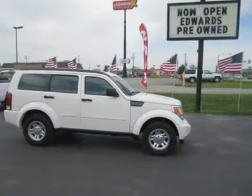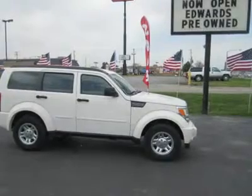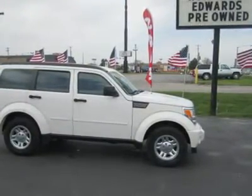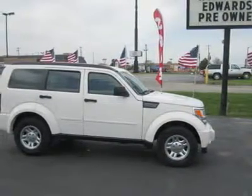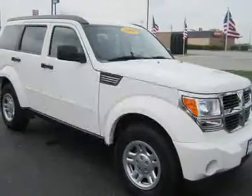Those who enjoy rugged looks, decent value, and a capable all-weather vehicle around town will appreciate this 2009 Dodge Nitro. It offers a solid frame, a peppy 3.7 liter engine with a well-regarded transmission, lots of room, a sliding cargo floor, and best-in-class towing capacity.